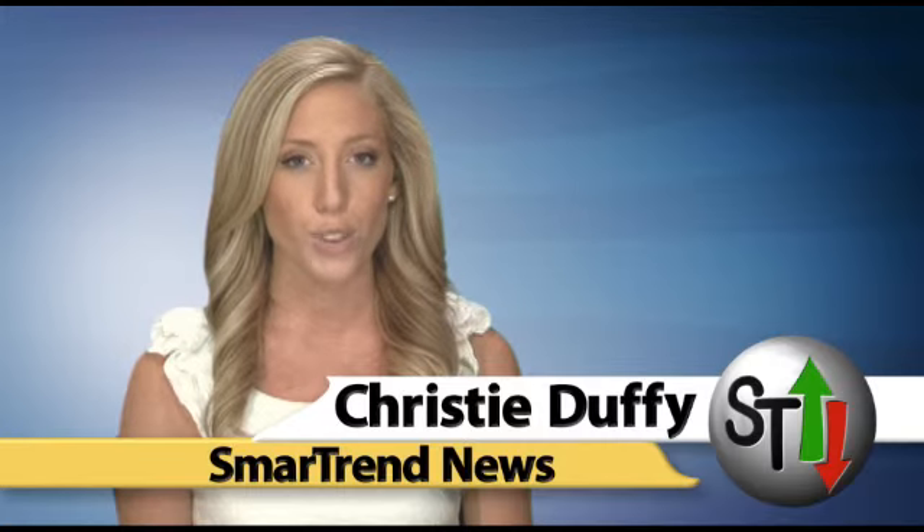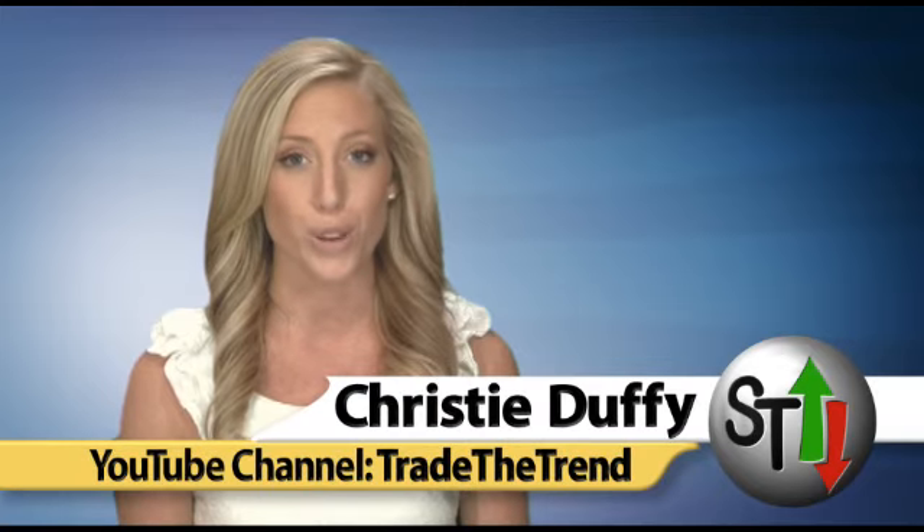I'm Christy Duffy for SmartTrend News. Visit our website, tradethetrend.com, for more information on our SmartTrend Alert System.